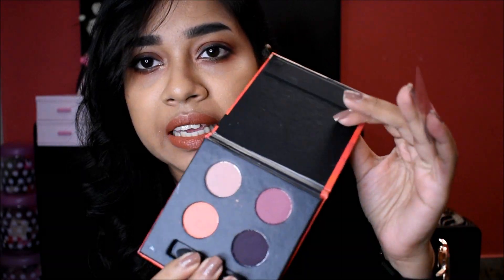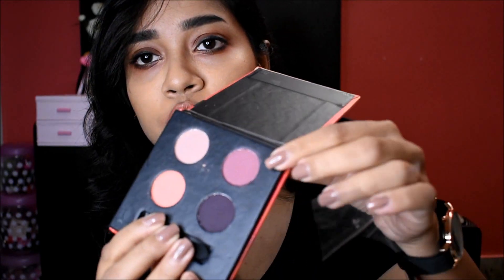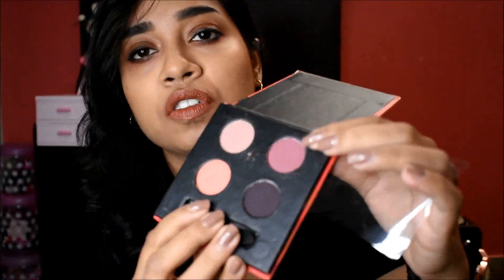It's a beautiful peach color. All the shades are matte. This is a really great palette. The color is very strong, except one shade is a little more in the maroon range, but still all these are beautiful. I use this pink or mauve shade - this is one of my most favorite palettes.